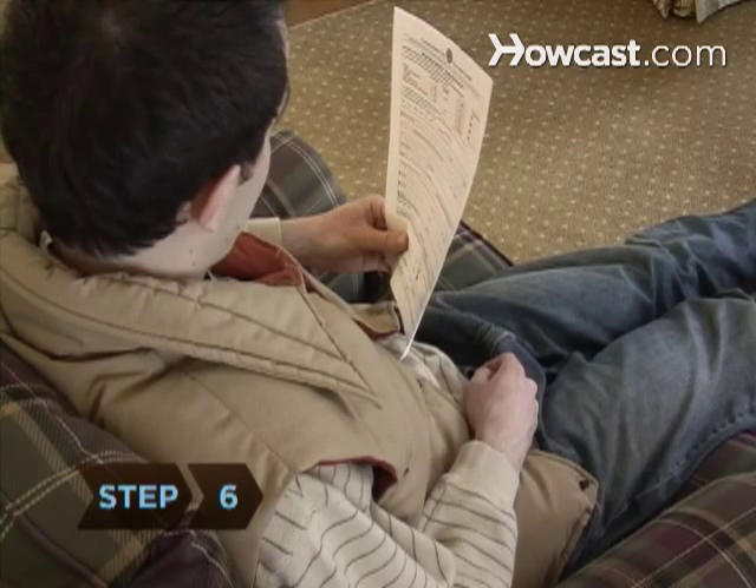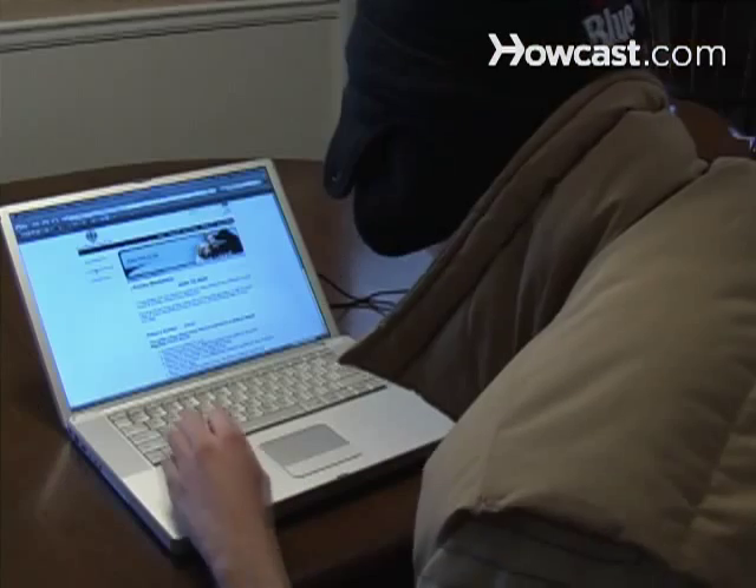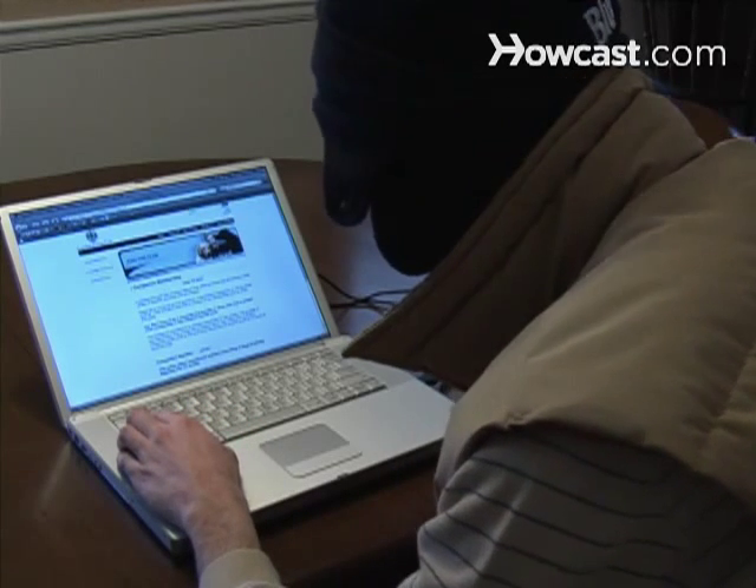Step 6. Check your certificate for any errors and contact the CKC if any changes are needed. Read the CKC website to learn about all of the benefits available to you and your new puppy.